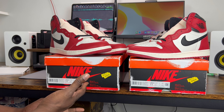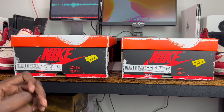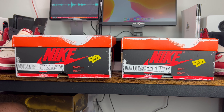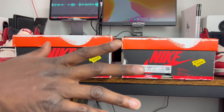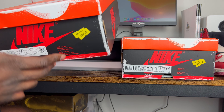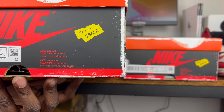Before we even talk about the shoes, we start with the box, because I have the authentic box here. There are a couple of things I look for to determine real versus fake, and a lot of it starts with not even the shoes. The first thing I like to look at — the absolute easiest — is the sales sticker. It should be a bright pale yellow.